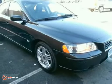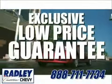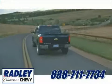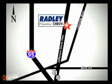It's the car you've always wanted. Come in for a test drive. We have a huge selection, exceptional customer service, and the exclusive low price guarantee. Conveniently located at 3670 Jefferson Davis Highway in Fredericksburg — Radley Cadillac Chevrolet.